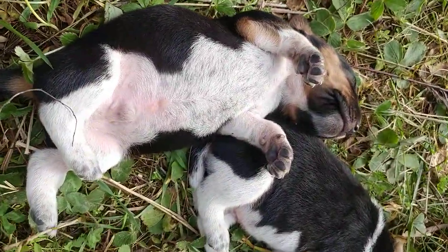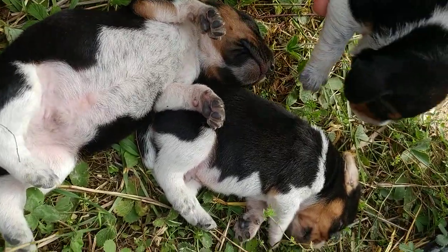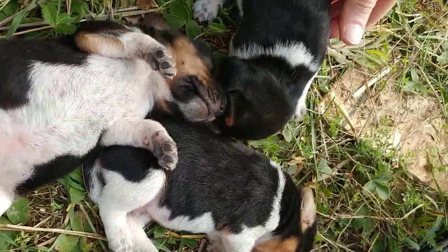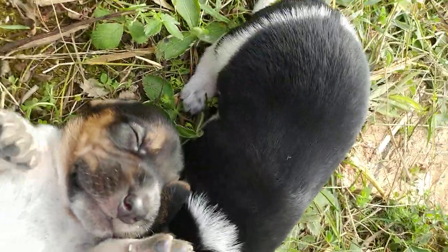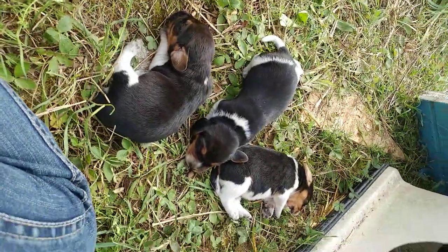No problem getting a video of this guy's belly. You can see the blue ticking on his feet and everything already. Okay, buddy, I'll see you next time.